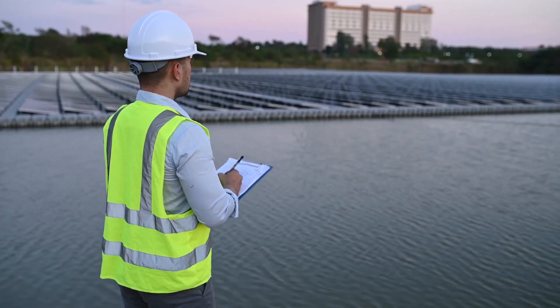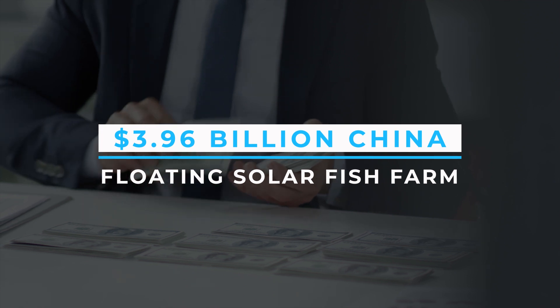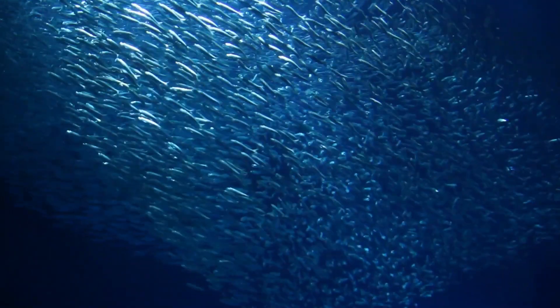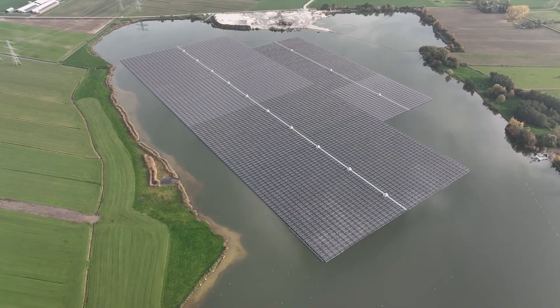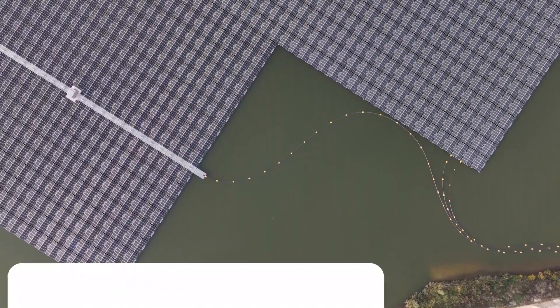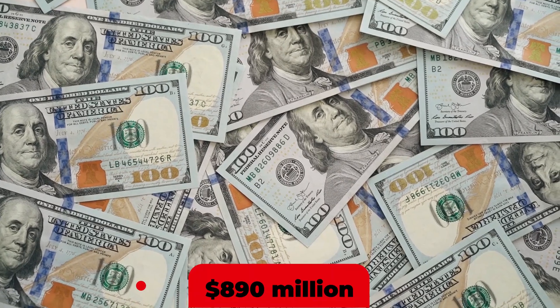Step into a world where innovation meets sustainability with the stunning $3.96 billion China floating solar fish farm, leaving Europe astonished and paving the way for a brighter, fish-friendlier energy revolution. The world's largest floating solar power station, showcasing an astonishing installation of 600,000 photovoltaic panels on water, was built as a consequence of China's remarkable investment of $890 million.